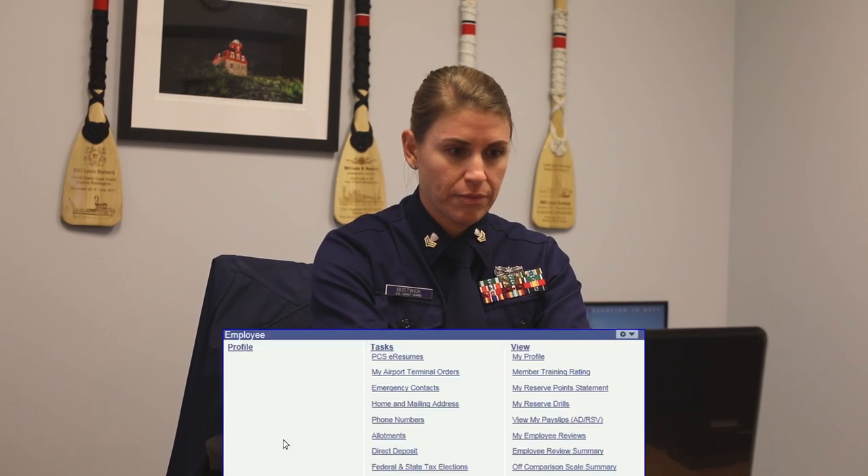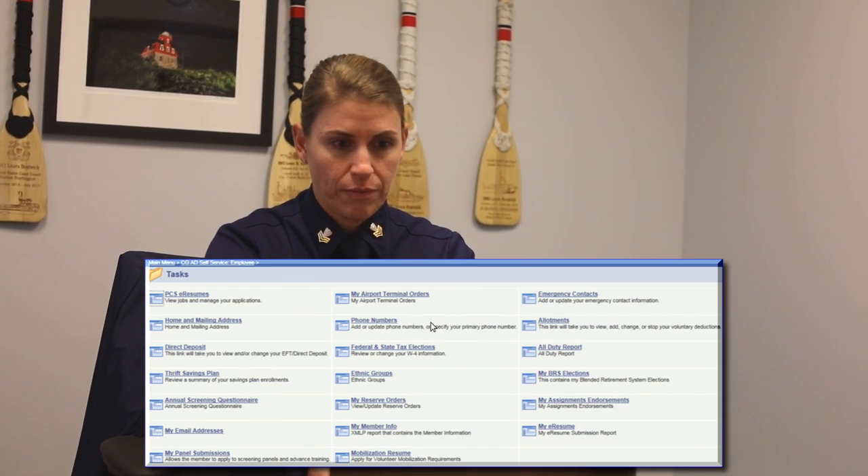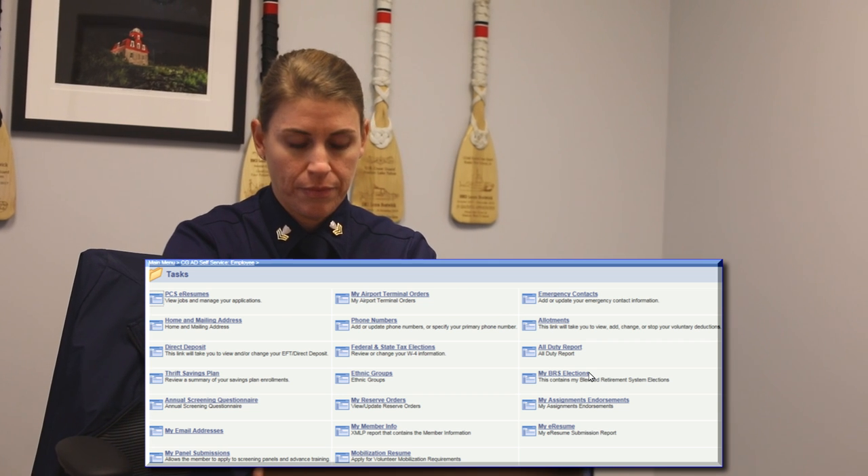Under the main menu, click on Tasks in the Employee page link. In the Tasks folder, select My BRS Elections.